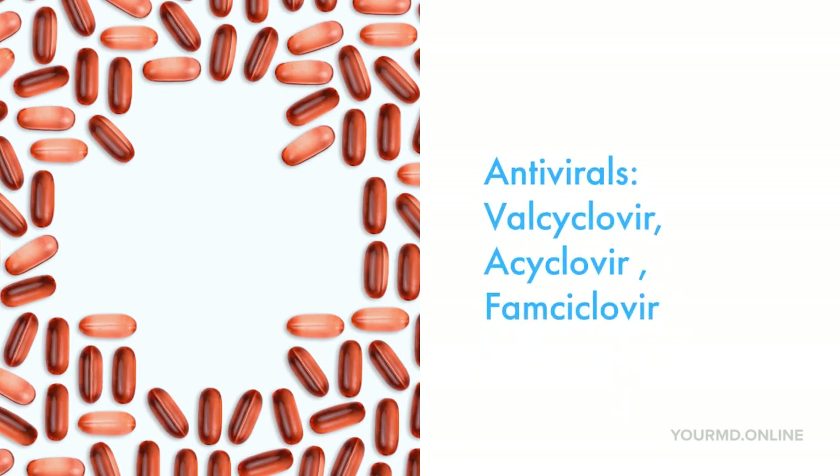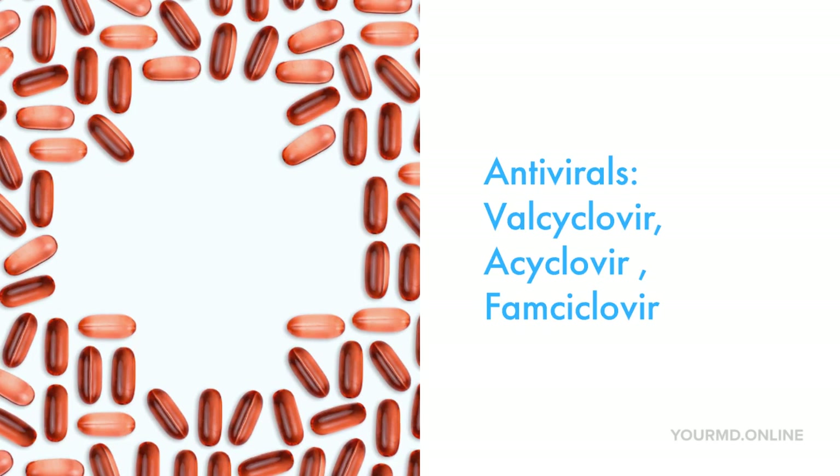The go-to treatments for herpes, HSV-1 and HSV-2 lesions, are pretty straightforward. We do have antivirals like valacyclovir, acyclovir, and famciclovir. These medications are commonly used to treat patients during their initial breakout, suppressing the lesions in a person who is immunocompetent, or using them for recurrent episodes.